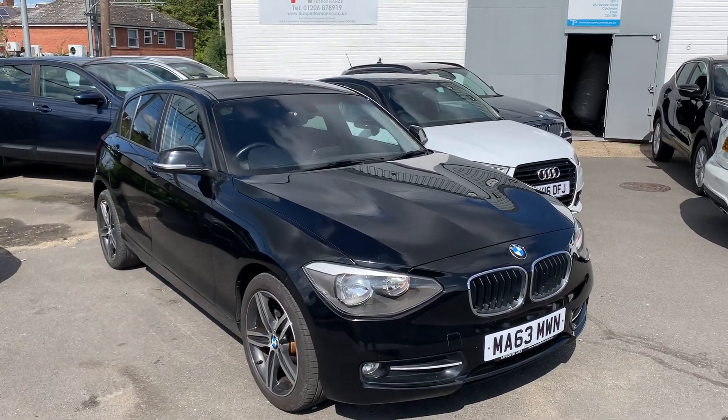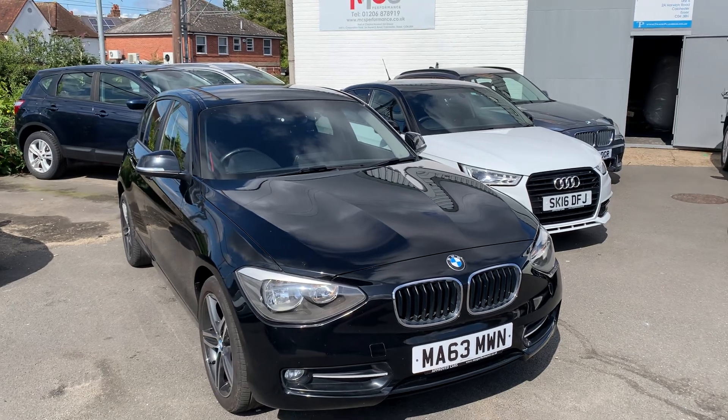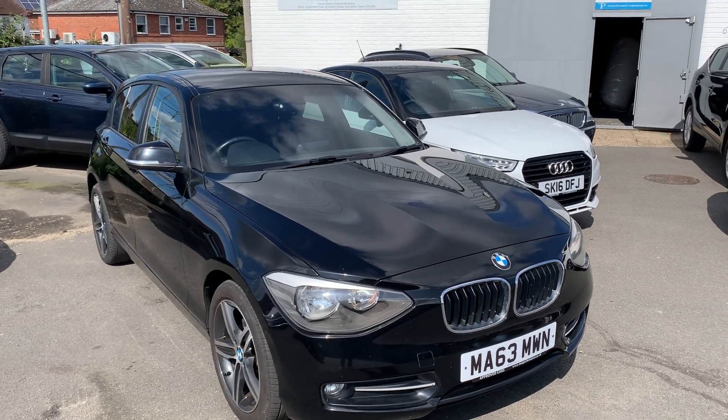Hello guys and welcome to this walk-around video. Got this stunning BMW 116i in stock. I'm going to take you for a quick walk-around video showing the condition of the bodywork, the interior, and most importantly any toys or features that it does have.